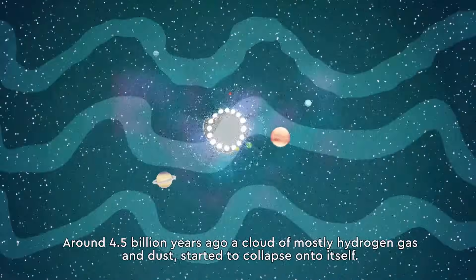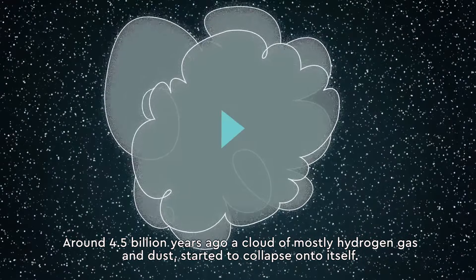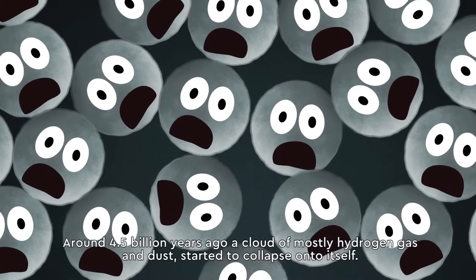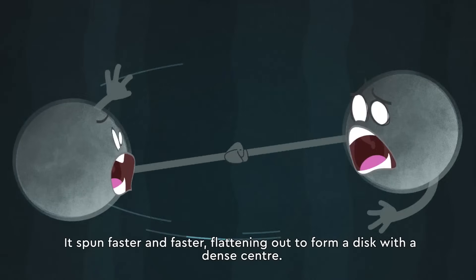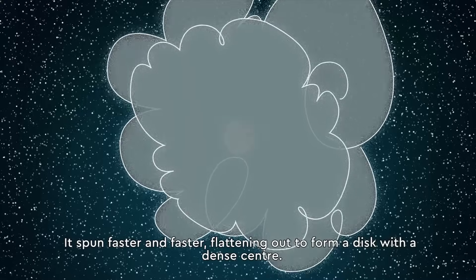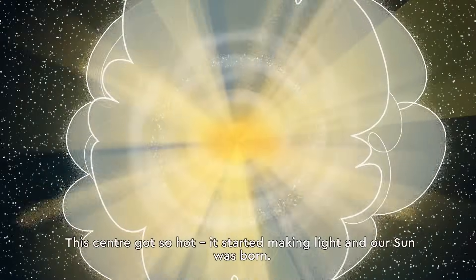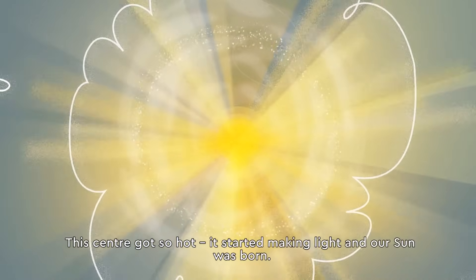Around 4.5 billion years ago, a cloud of mostly hydrogen gas and dust started to collapse onto itself. It spun faster and faster, flattening out to form a disk with a dense centre. This centre got so hot it started making light and our sun was born.